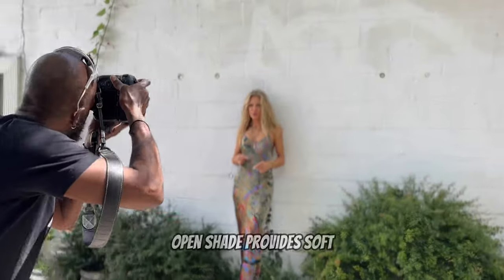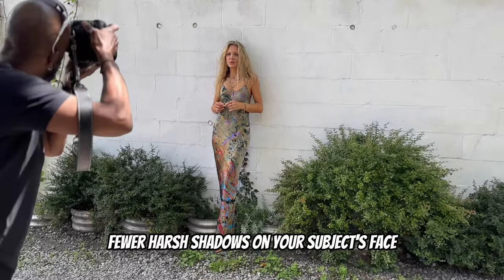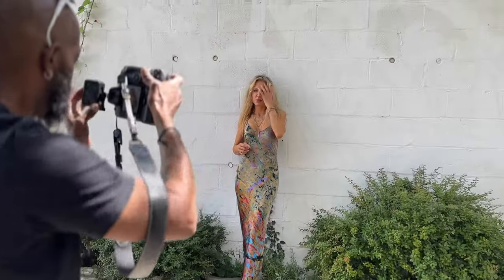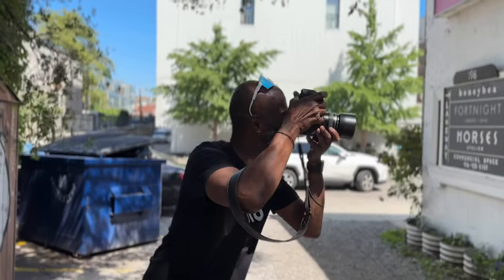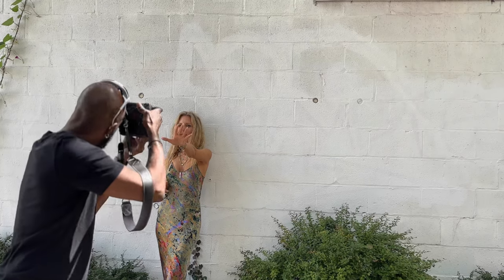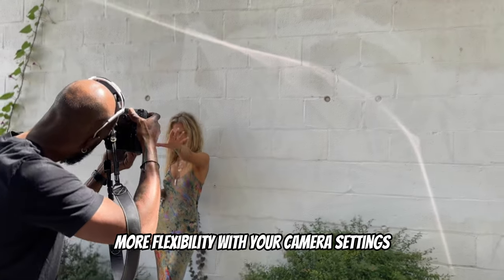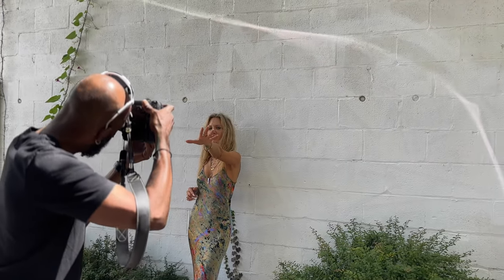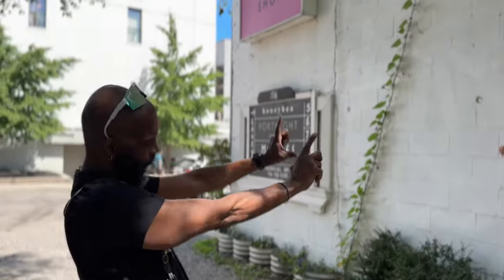Let's get back to open shade. Open shade provides soft, diffuse light, which means fewer harsh shadows on your subject's face, resulting in more flattering and even skin tones. Also, I loved this picture so much I had to show her — it's important to show those bangers as you're getting them to keep motivation going and let your subject know what you're shooting. In open shade you also have more flexibility with your camera settings and can fine-tune your exposure without worrying about sudden shifts in lighting.